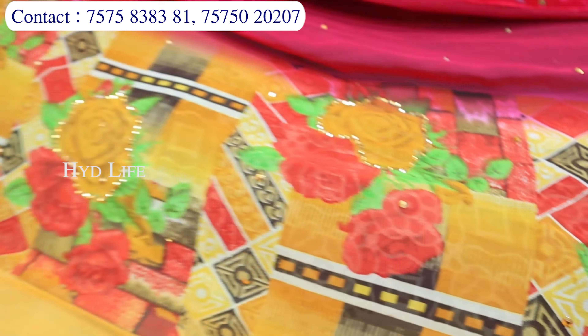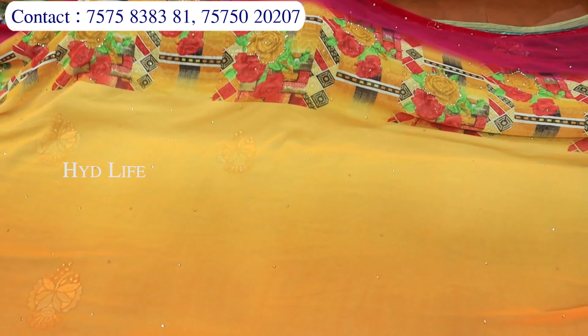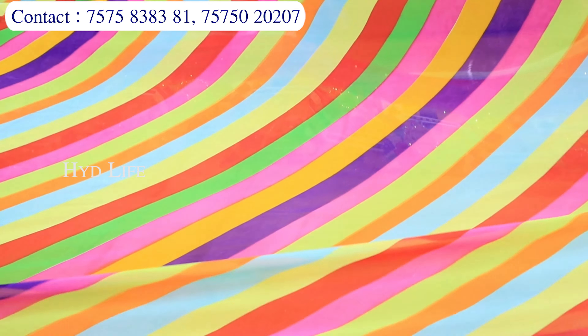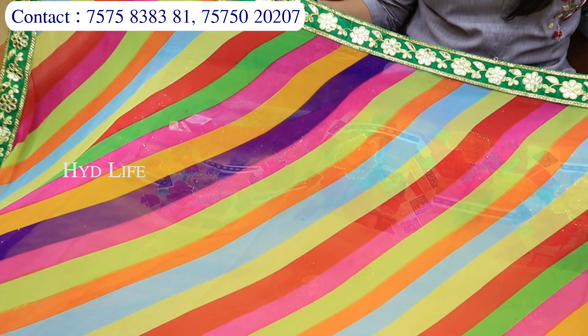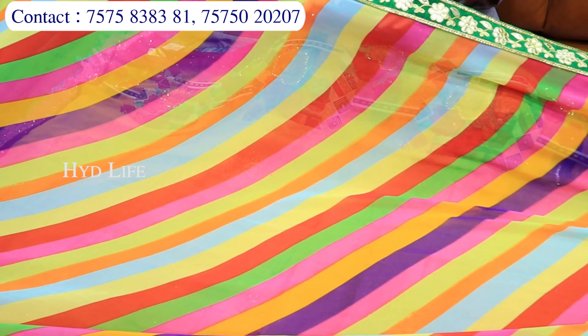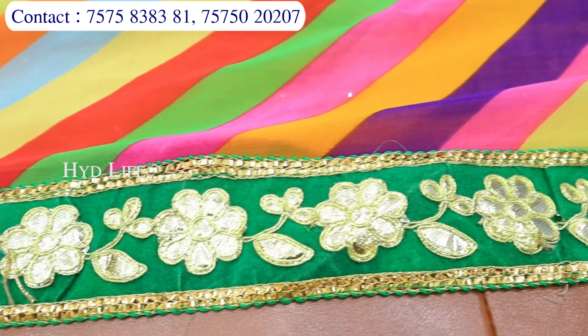Agar mein pallu ki baat karo, toh yahan pe nate mein aapko pura hi kaam milne wala hai — is tarike se, cut border ke saath. Aur yeh sari jo range rehne wali hai, bahut nominal range bhi hai. Chiffon base material rehne wala hai — leria concept isse bolte hain. Saath mein jo hai, isme aapko totally gota pati ka touch diya hua hai jo border hai uska, aur leria concept mein bhi aapko yahan pe sare collection mil jayenge.